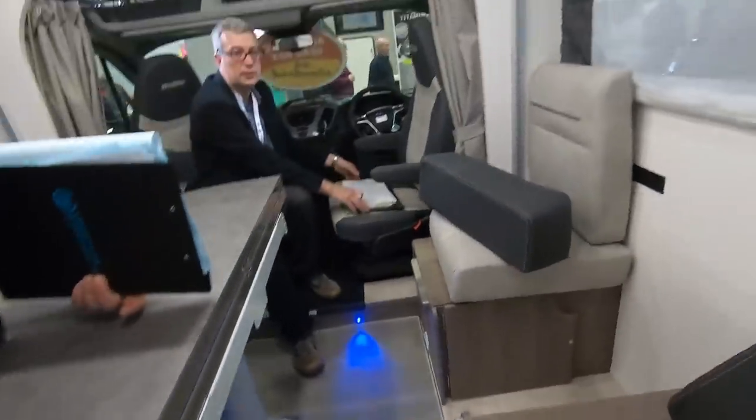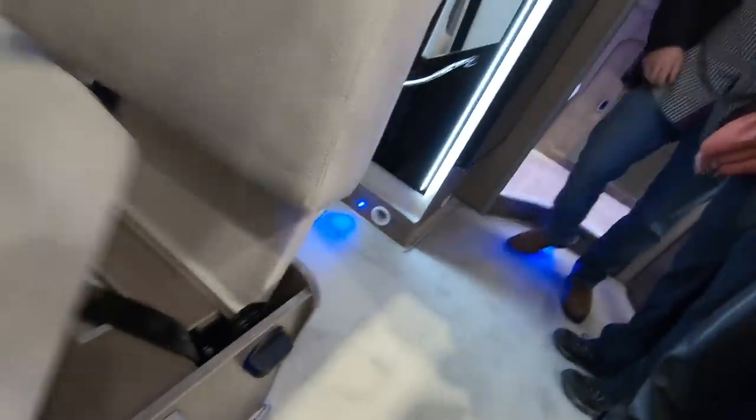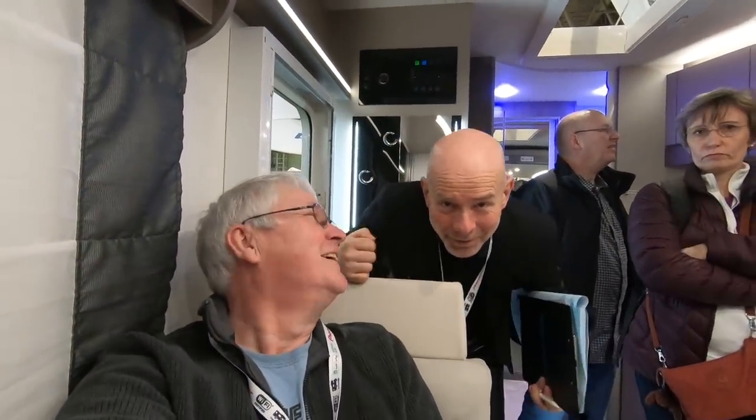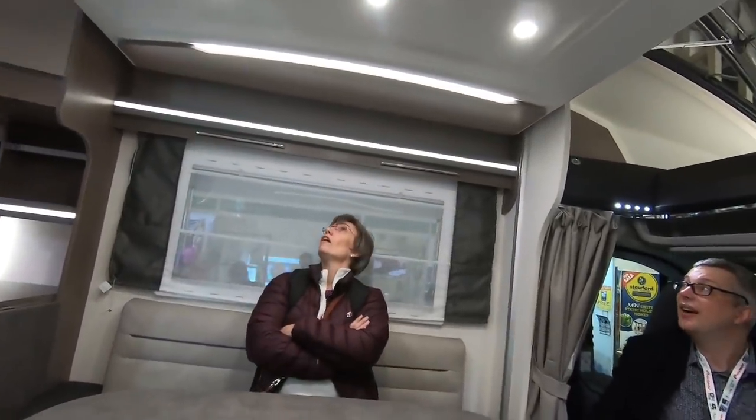Good morning, ten minutes into the show when we break the motor — turn it around and set up their display for them. That's the travel seat — that's the brochure. Are you still recording, Bob? Look at the photo bomb. This is the travel seat. A few people have asked me to have a look at this.